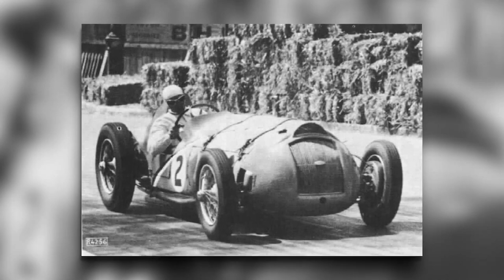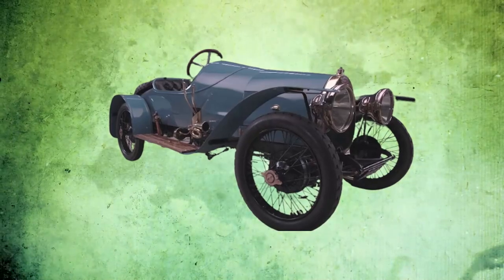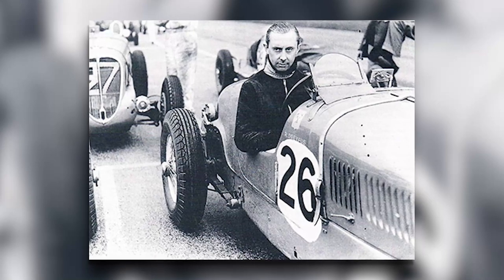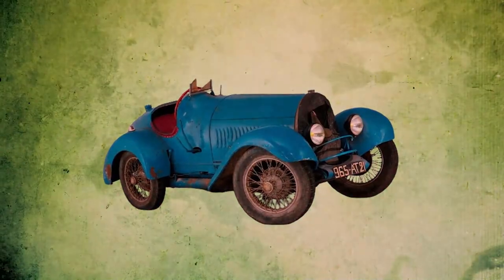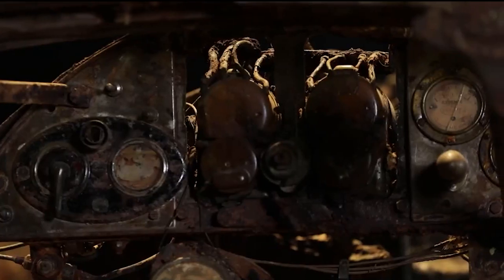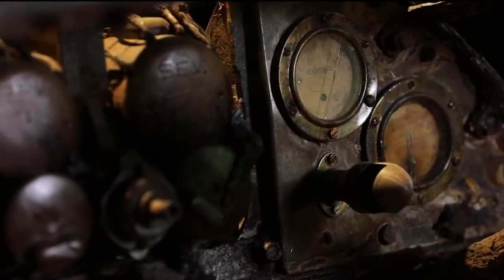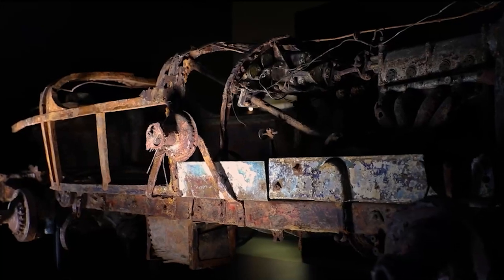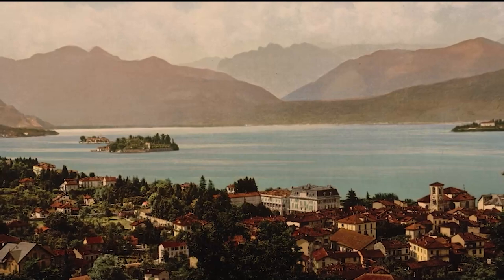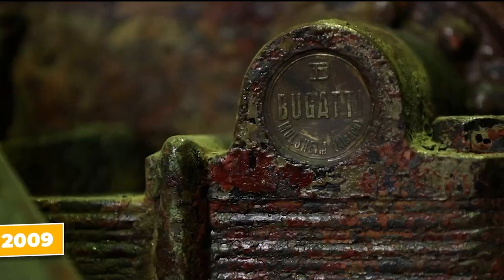Upon his return to Switzerland, the new owner was stopped at the border and barred from taking his newly won Bugatti with him. Struggling to raise the necessary funds to release the car from customs, the spectacular Bugatti became an item marked for destruction, just like any other confiscated goods at the time. Swiss authorities chose an unusual method to dispose of the vehicle — they decided to sink it into the depths of Lake Maggiore. There it stayed, a masterpiece of French design, virtually forgotten until 2009.